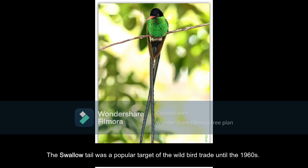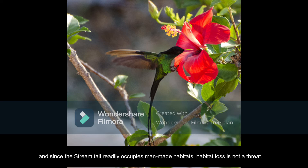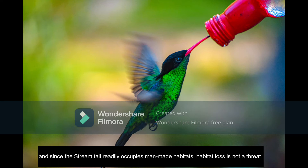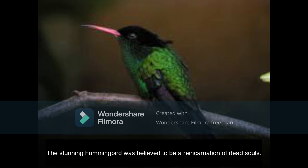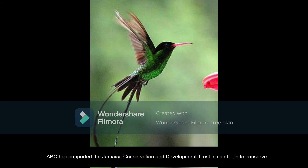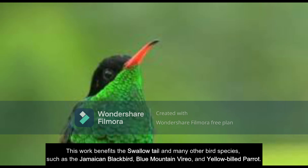The stream tail was a popular target for the wild bird trade until the 1960s. Today, it is protected. Populations are widespread at all elevations in Jamaica, and since the stream tail readily occupies man-made habitats, habitat loss is not a threat. The Arawaks, native to the islands of Jamaica and its first inhabitants, believed the green hummingbirds were magic — the stunning hummingbird was believed to be a reincarnation of dead souls. ABC has supported Jamaica Conservation and Development Trust in its efforts to conserve the island's endemic birds in the Blue and Juncker Mountains National Park, benefiting the stream tail and many other bird species such as the Jamaican blackbird and yellow-billed parrot.